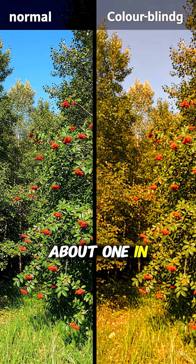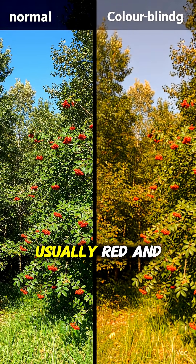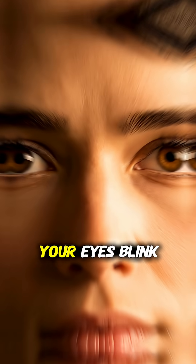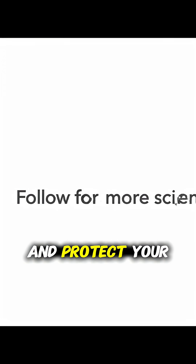About 1 in 12 people with XY chromosomes have some form of color blindness, usually red and green. Your eyes blink about 15 to 20 times a minute. Rest them often and protect your vision.